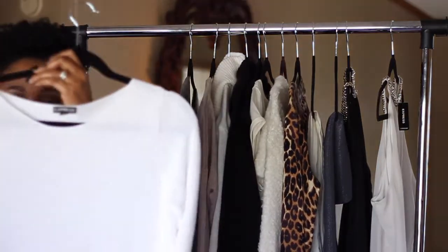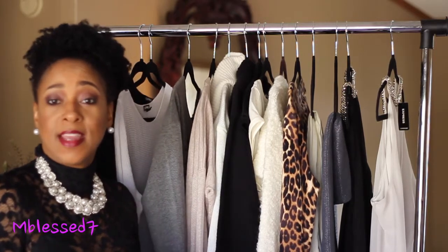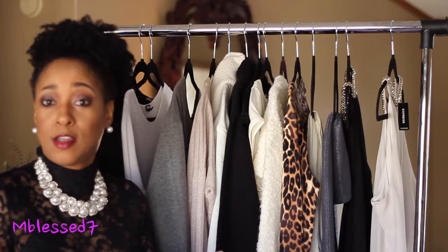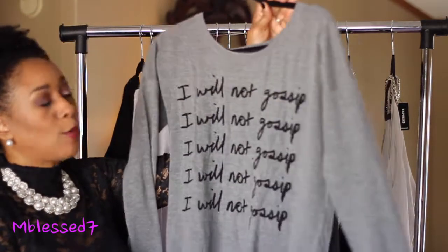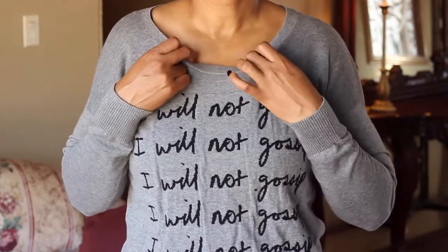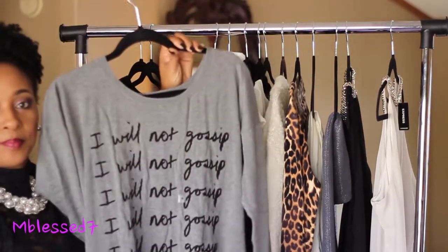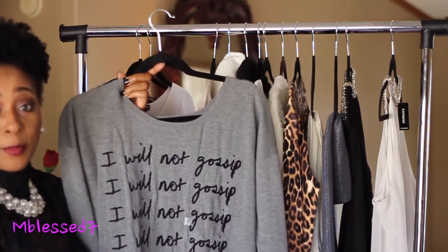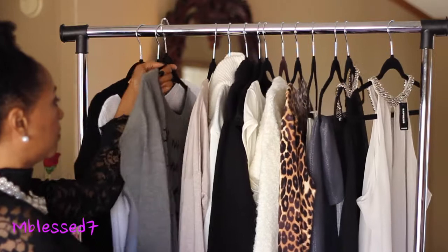My next item is a statement intarsia sweater — it looks kind of like a graphic design sweater, similar to graphic t-shirts. This sweater says 'I Would Not Gossip,' and it's a very beautiful piece. I would love to pair it with boyfriend jeans or skinny jeans. It also has a high-low hem, is very comfortable and not heavy, and you can wear it into the spring.